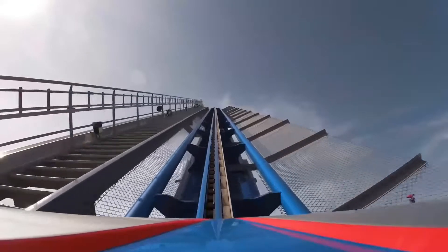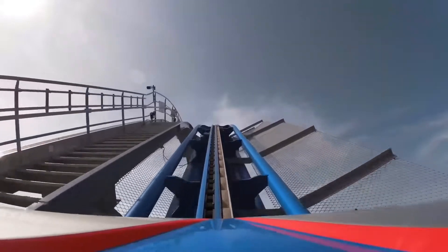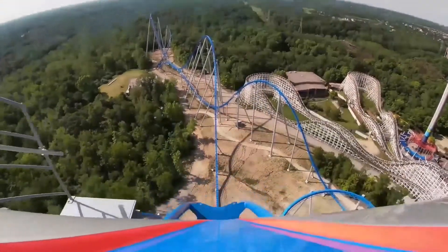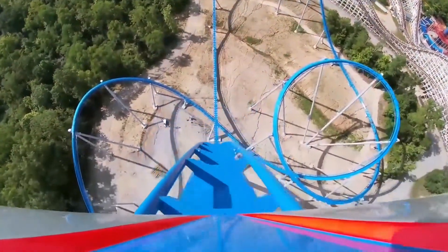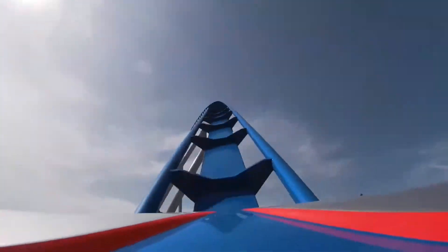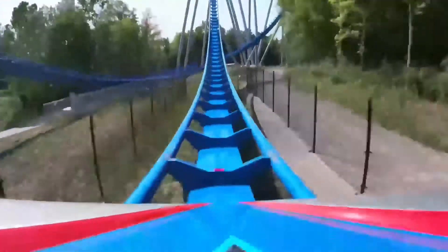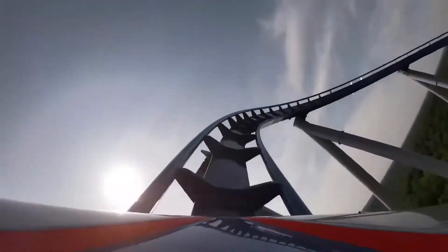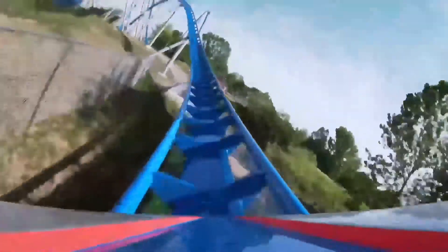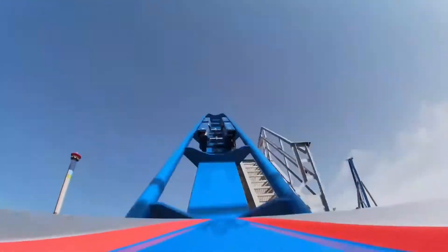After that you go into a pretty decent-sized camel hill — Diamondback's camel hills are a lot better than Orion's. Then you go into a super intense helix, which is a lot better than Candymonium's, but it's not as good as Goliath at Six Flags Over Georgia's helix, or Nitro's helix, or even Diamondback's helix in the same park. After that there's a weird airtime hill that's banked to the side, which is a lot better than Candymonium's similar element, and then you just pop into the brakes.